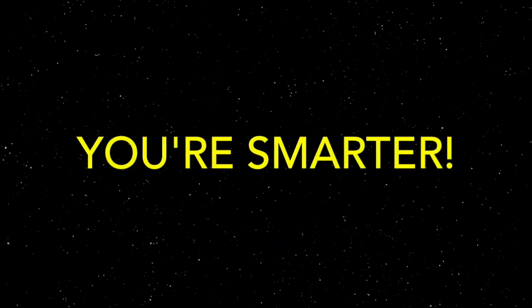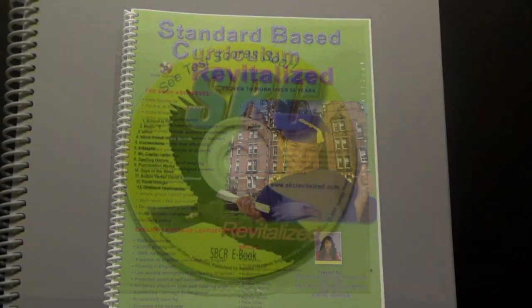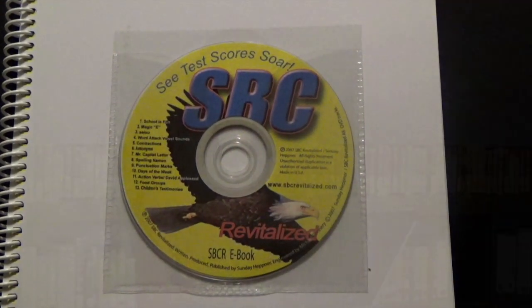You're getting smarter, boys and girls! Check out my generic teaching manual, math book, and DVD for grades first through third. Just put in the DVD, choose a lesson, and let me do the teaching. See you next time!